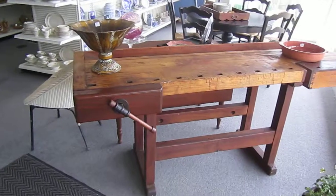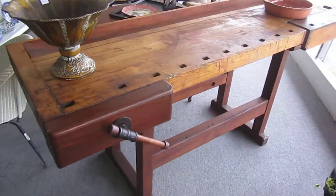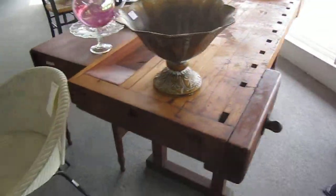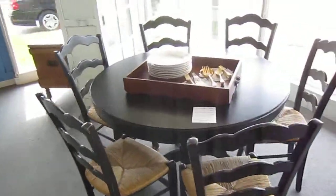Here we've got this great antique workbench that was actually used by a boat builder up until recently, so it's in great working condition, but also has a great look to it. It could be repurposed for something else, like a kitchen island or something like that.